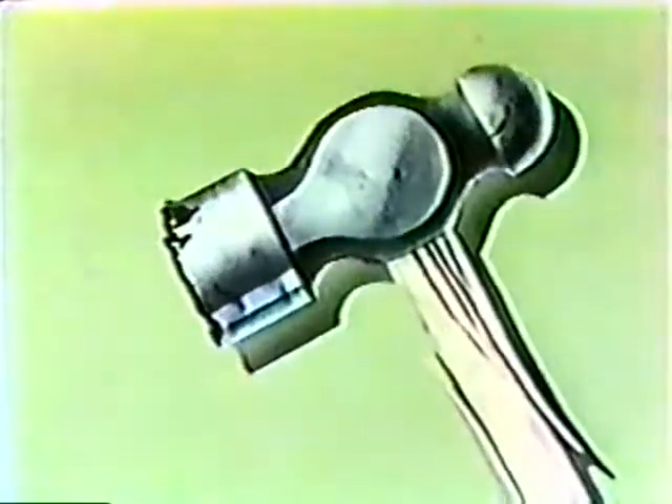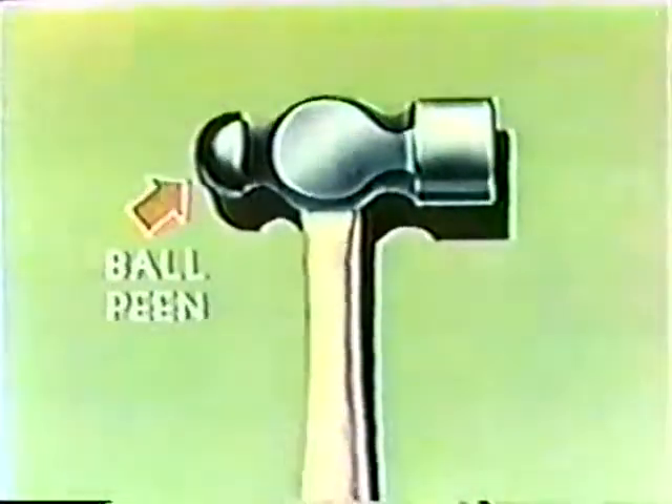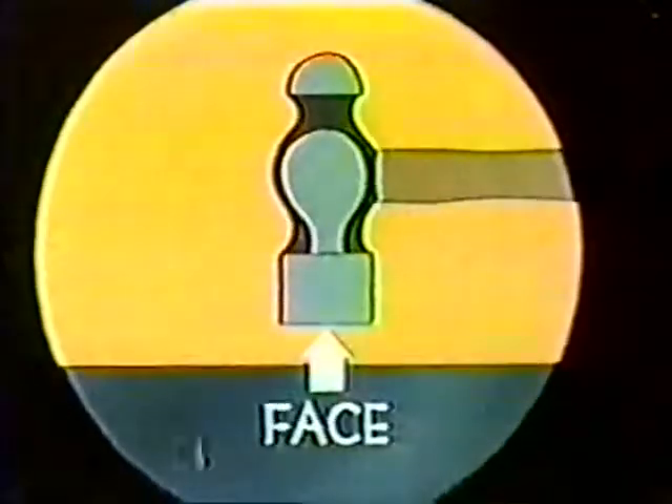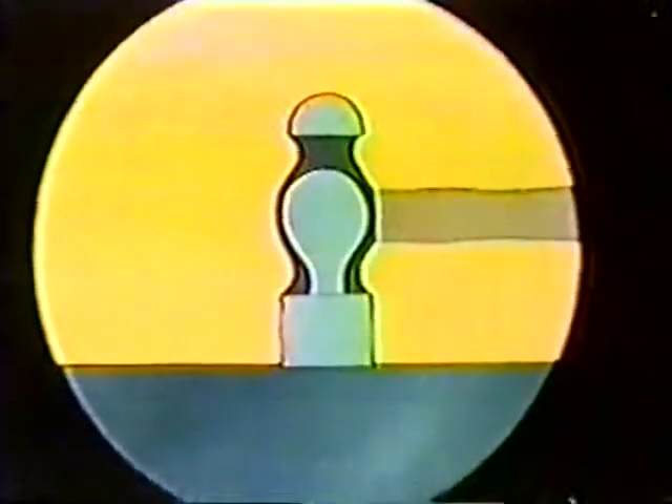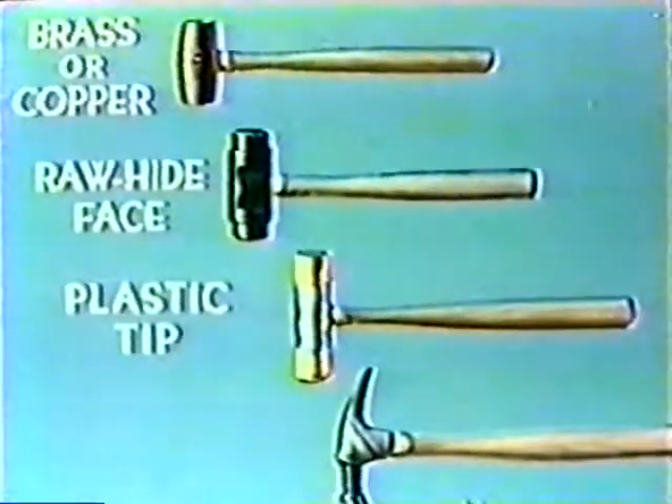Obviously, this hammer was never intended for crushing rocks. The ball-peen hammer was designed for many purposes. The peen end can be used for riveting. It's also used for shaping soft metal. When using the face, you can avoid damage when hitting a hard object simply by striking with a full face. Never strike the object with the edge. Of course, there are many other types of hammers, all based on the original Stone Age model — the brass or copper, the rawhide face, plastic tip, and the claw hammer.